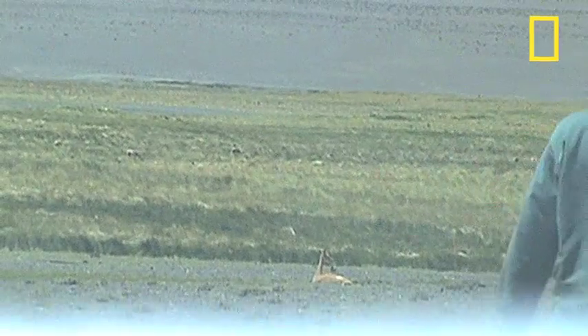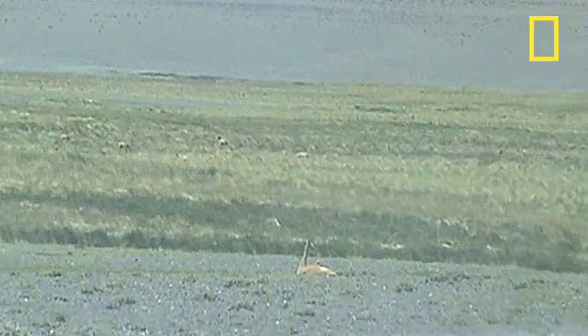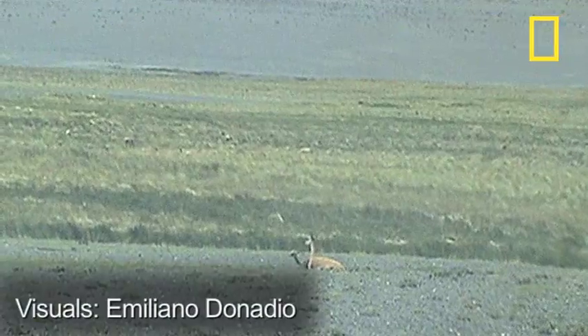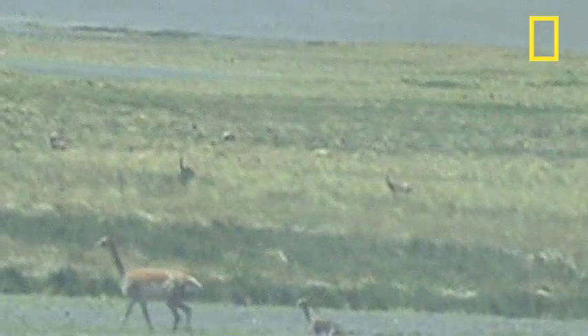Researchers are trying to establish survival rates and find out what is causing deaths among the young. The team waits ten minutes after birth to allow mother-baby imprinting, and then they only have a very short time to capture these newborn calves before they can run away. In fact, within fifteen minutes this little four-legged, eleven-pound vicuña will be able to outrun the researchers.